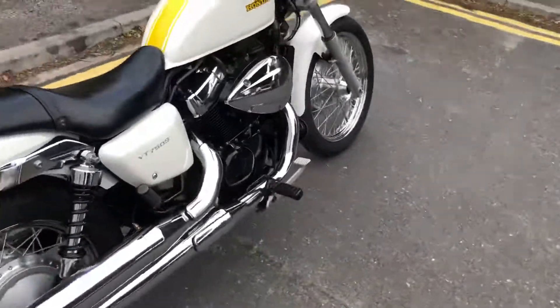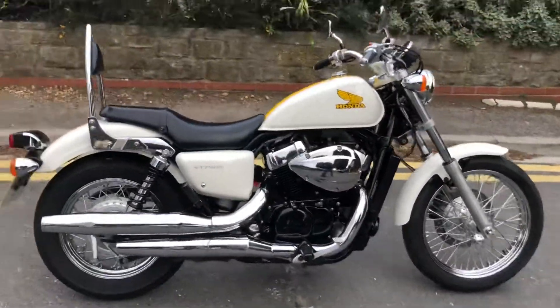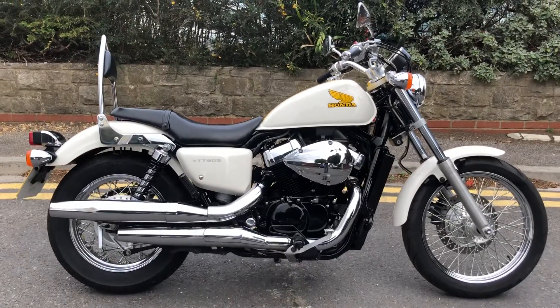Ok so 2012 VT750S, 5,500 miles. Thanks for watching.